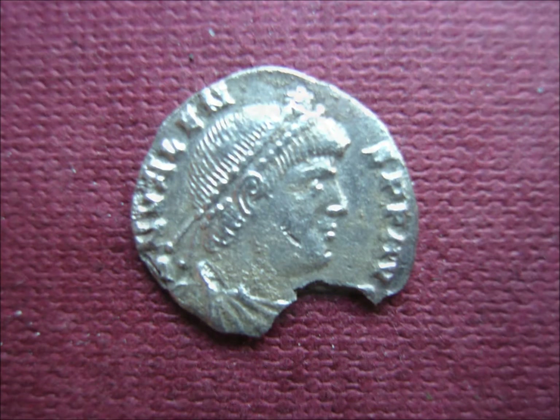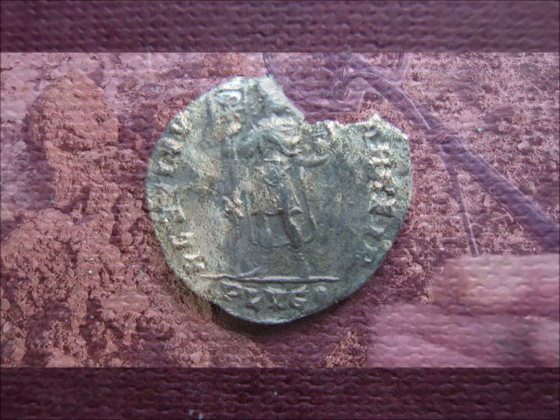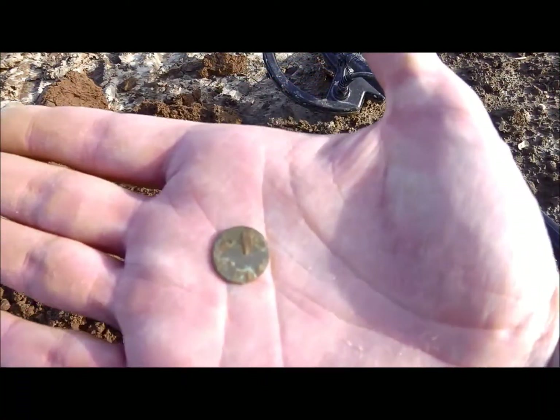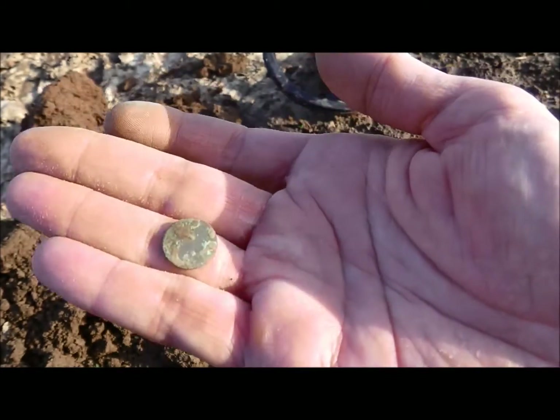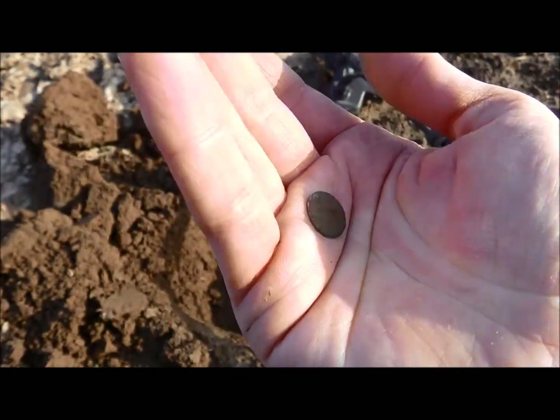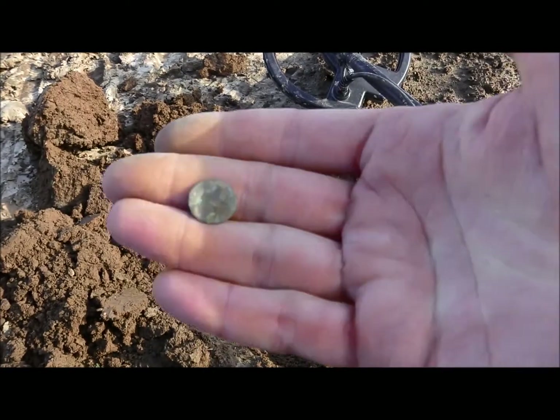The button fooled me — I thought it was another Roman Minim.